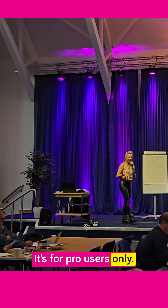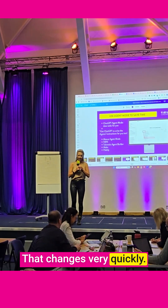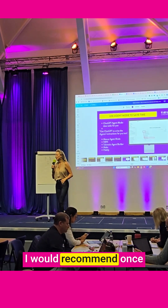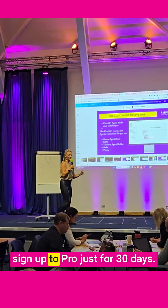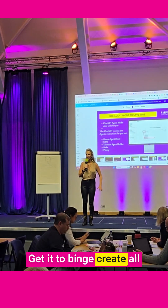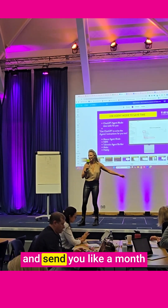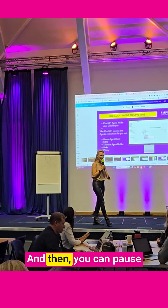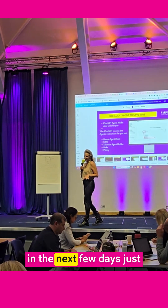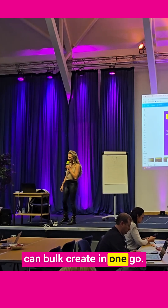It's for pro users only at the moment, but that changes very quickly. I would recommend signing up to pro just for 30 days — get it to binge-create all your SOPs and bots for you, and send you like a month's worth of amazing content. Then you can pause it or turn it down. Have a little play with it in the next few days to see what happens, because you'll be blown away by the things you can bulk create in one go.